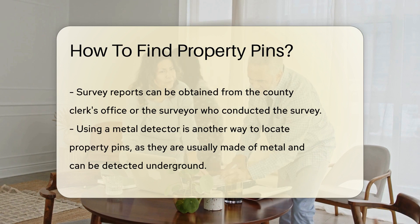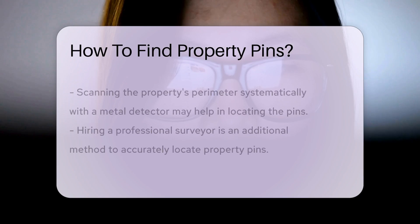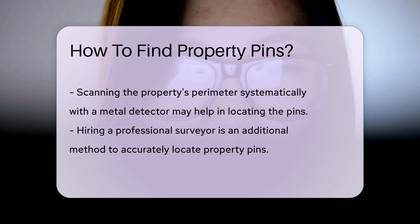Another method to locate property pins is by using a metal detector. Property pins are usually made of metal, making them detectable with a metal detector. By systematically scanning the property's perimeter, you may be able to locate the pins buried underground.